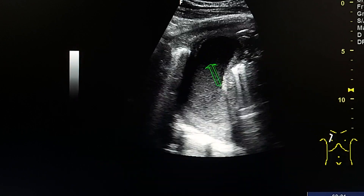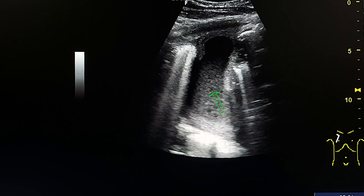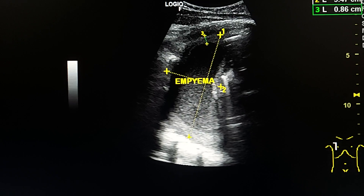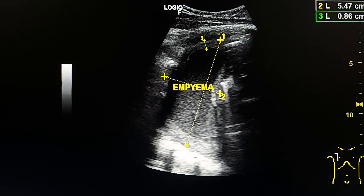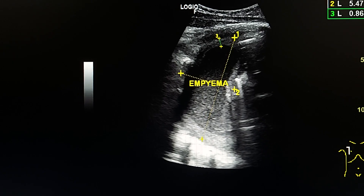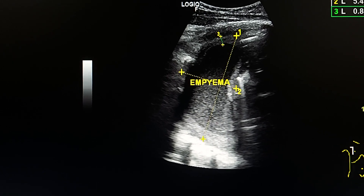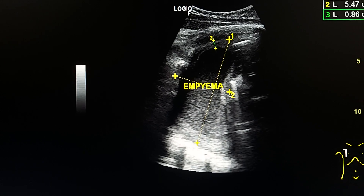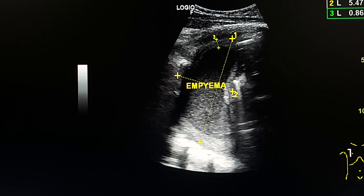Dense echogenic internal echoes. Female patient with chronic renal failure and infected right pleural effusion, turned to empyema.